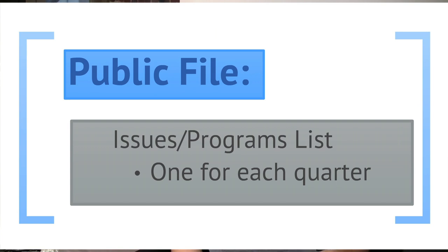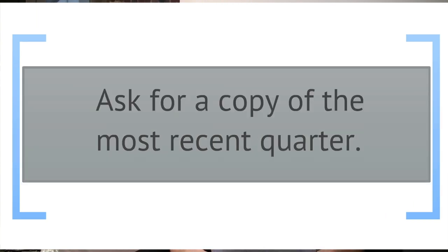The first piece of information you'll want to collect is called the Issues Programs List. That's the technical term for the file where stations record exactly what programming they air that serves community needs. These look very different from station to station, ranging from a few pages to a few hundred. Stations are required to file these lists four times a year, so ask for a photocopy of the most recent quarter.